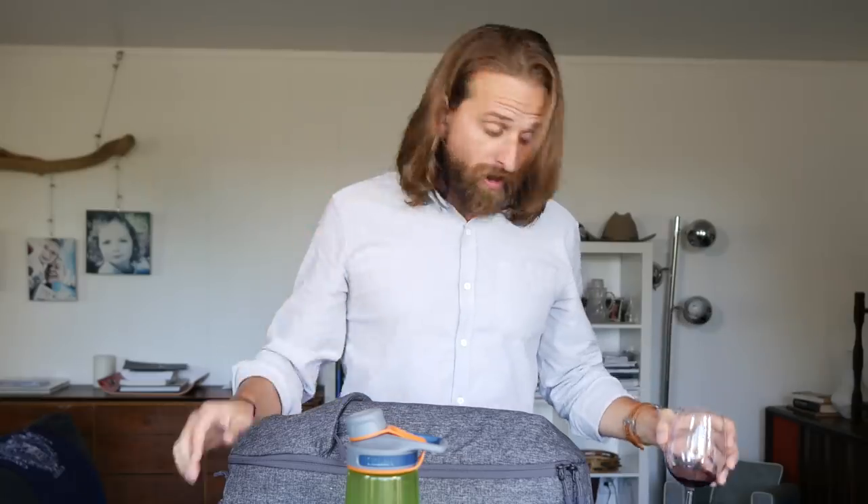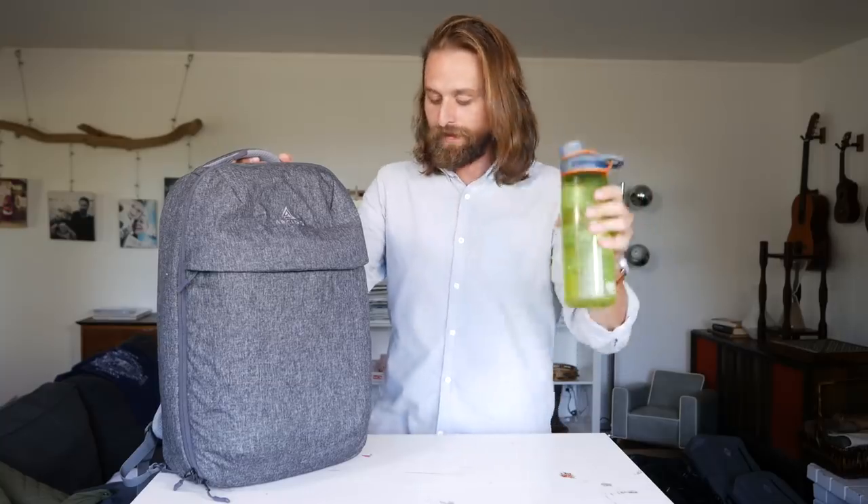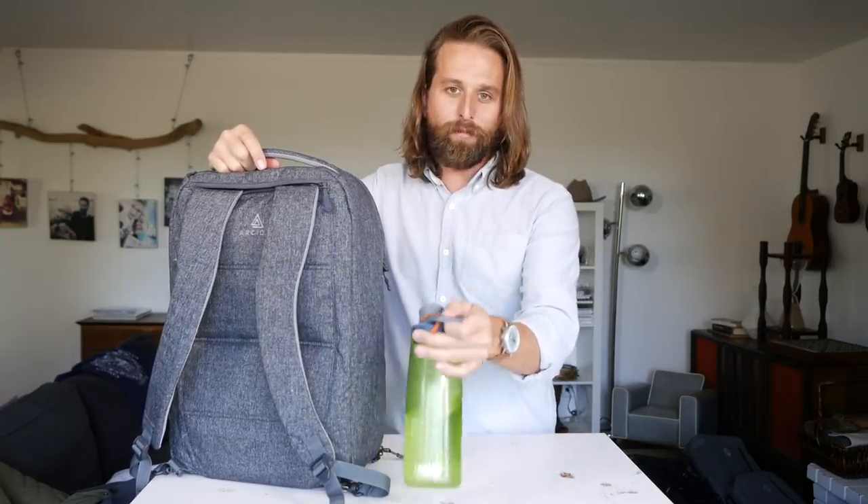You doing alright? You hanging in there? I know this is a lot. I know some of you are entertained and some of you are like, 'it said it was going to be a bag review, what's going on?' Suspiciously absent on this bag — the reason I packed it last — is our water bottle holder.